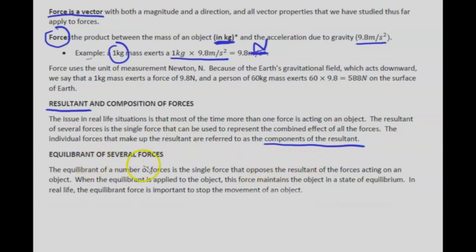The equilibrium of a number of forces is the single force that opposes the resultant. For example, if the resultant goes one way, the equilibrium vector E goes the opposite way. When the equilibrium is applied to an object, it maintains the object in a state of equilibrium. In real life, the equilibrium force is important to stop the movement of an object.